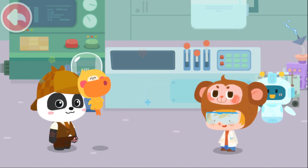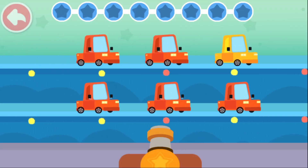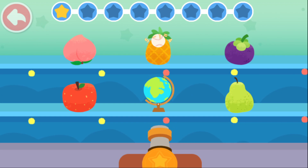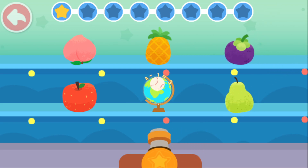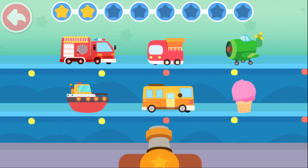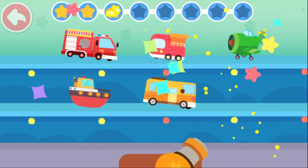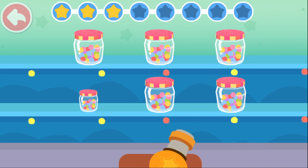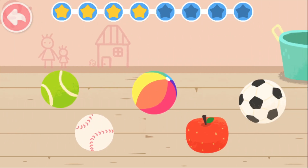Thanks a lot! Practice with Quacky! Let's fire the cannon on the item that looks different than the others! Take a look — which one is different?